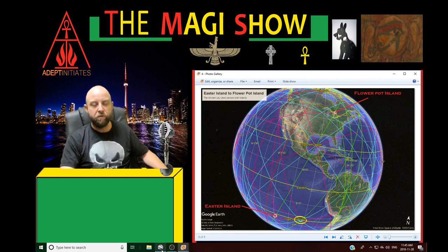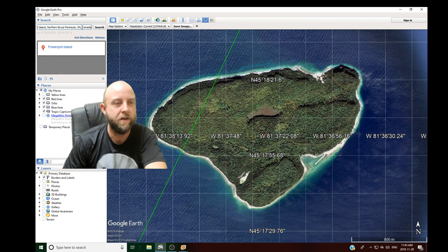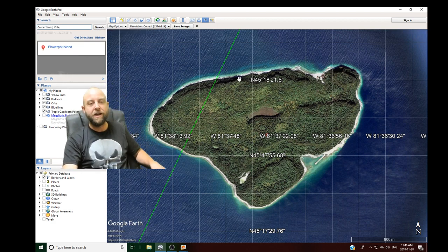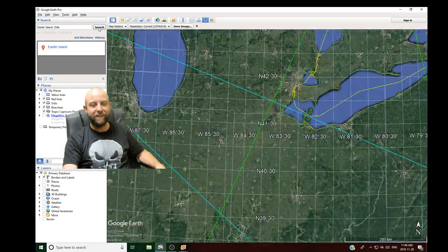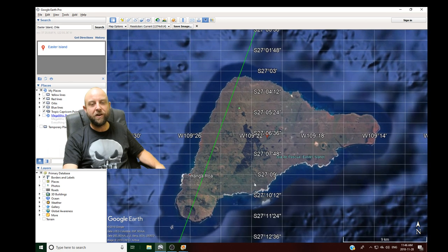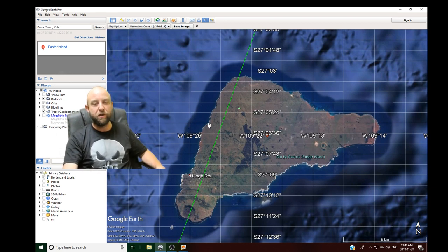I'll show you on Google just how accurate this is. Here we have Flowerpot Island in Canada — this is where those giant rock formations that look like the Easter Island statues are. I'll change this to Easter Island, Chile, and go to it so you can see how accurate this line is. Here we go — Flowerpot Island to Easter Island. Following the line, you can see it passes ocean ridges on the way, and lo and behold, here's Easter Island. The line goes directly over both the Flowerpot Island statues and the Easter Island statues.